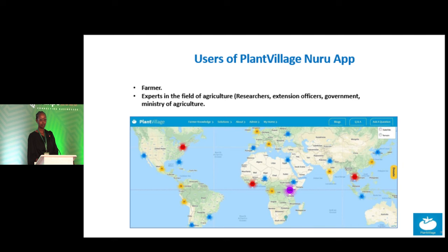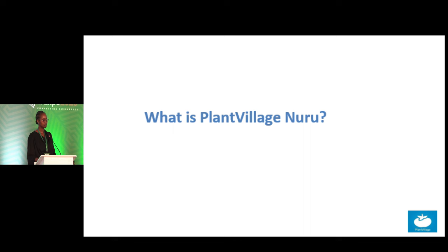Our Plant Village Nuru app is freely available to anyone and it can be used by both farmers and experts in the field of agriculture, such as researchers, extension officers, the ministry and government, and international organizations. From the image portrayed, you can see we are distributed all over the world, because our app can speak different languages that humans can easily understand.